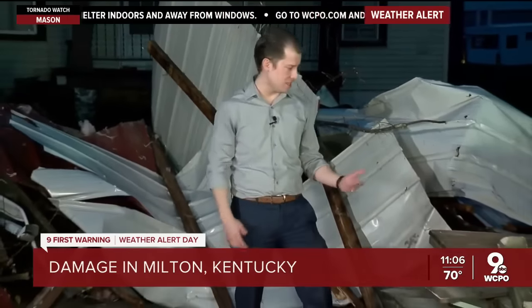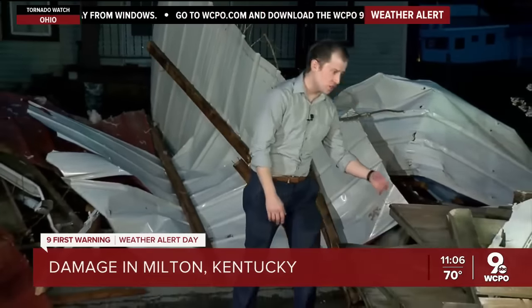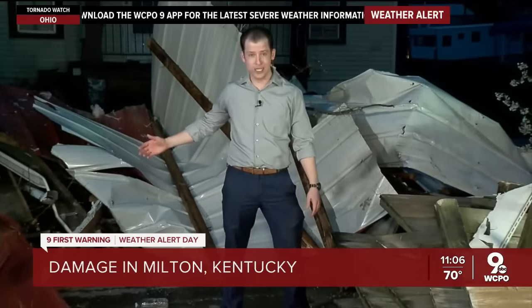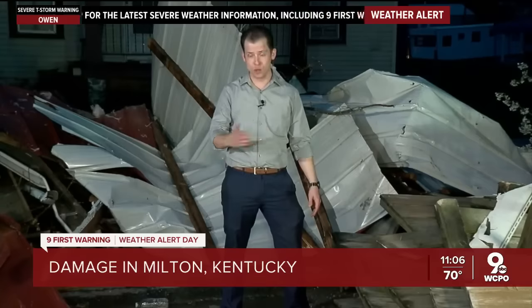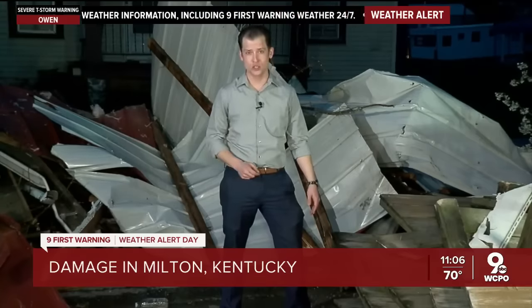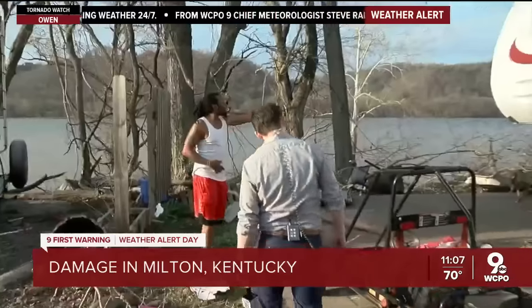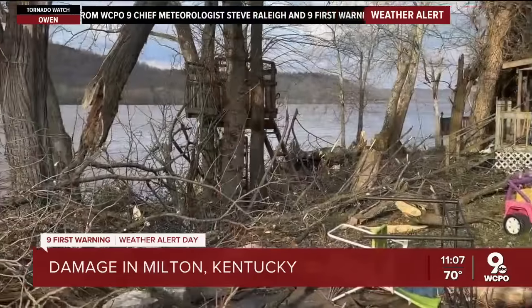Cleanup is now underway after Trimble County Emergency Management confirmed that Milton, Kentucky took a direct hit from a tornado that left piles of debris. This is a fence from somebody's front yard; this is a roof right behind me, and chunks of debris like this are spread over the better part of a five-mile stretch. We toured the damage along U.S. 36 outside of Milton. Look at that tree over there — the sucker is huge.